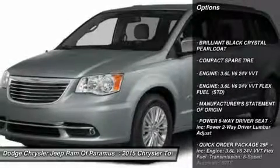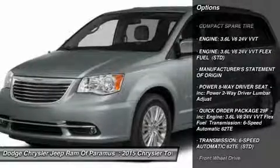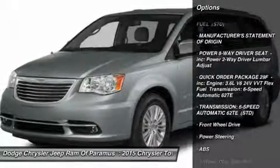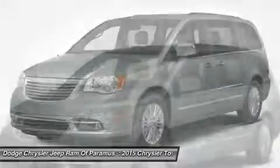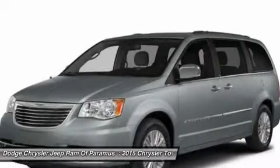Keyless entry, steering wheel audio controls, power lift gate, anti-lock braking system, Bluetooth, leather-wrapped steering wheel, adjustable steering wheel, power steering, aluminum wheels, four-wheel disc brakes.